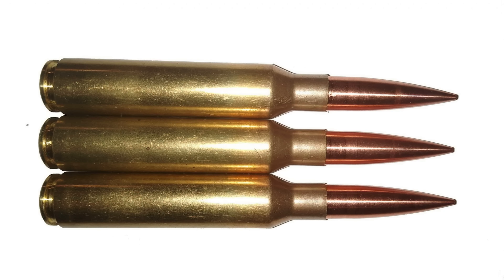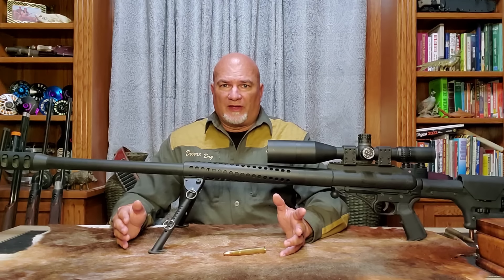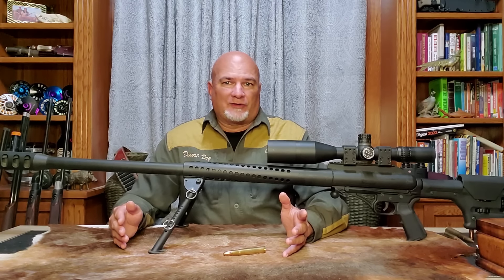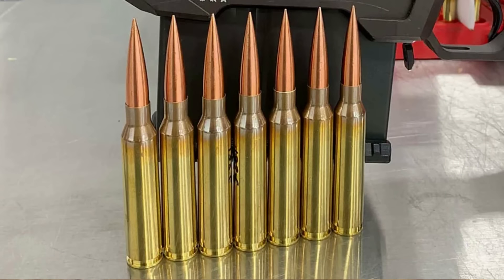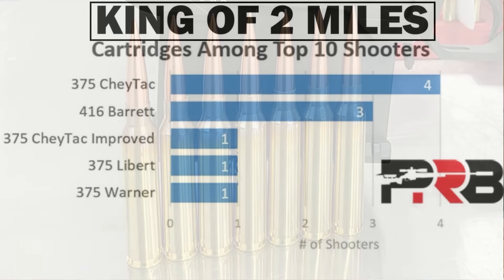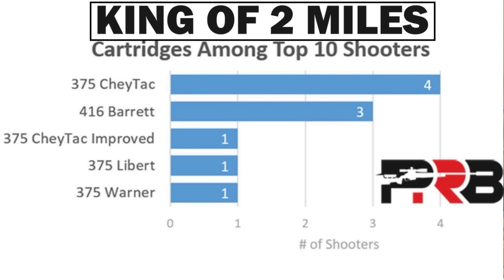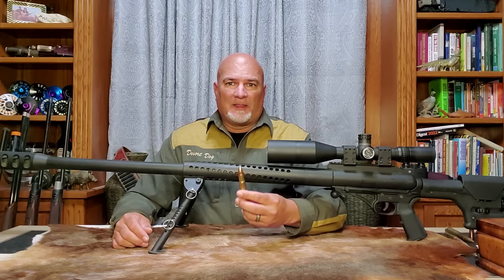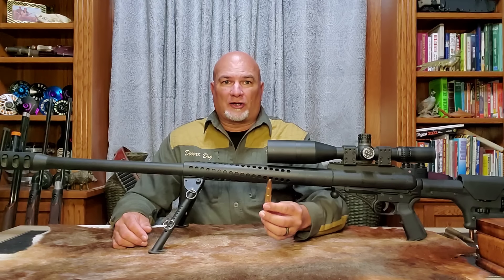Then the .416 Barrett came out, and not to be outdone, the .375 Cheytak was invented — which was also based off of the .505 Gibbs case — and it would dominate the king of two-mile competition. So the .505 Gibbs is actually a significant part of ELR shooting history.